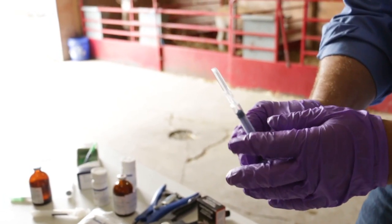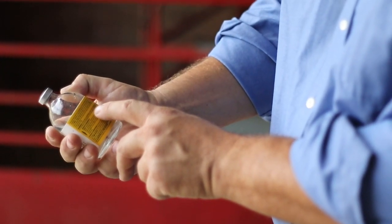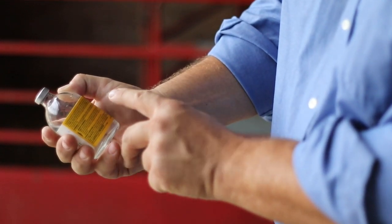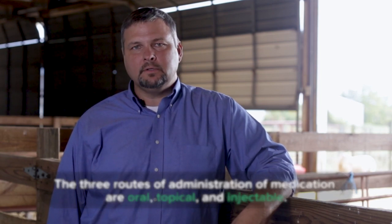Now that we have discussed VFDs, let's move to administering medications. It's important to keep in mind that proper administration of a medication is key to the care and well-being of your animal. Routes of administration are presented on the instruction label of the medication. Basically, there are three routes to administering medications: oral, topical, and injectable routes.